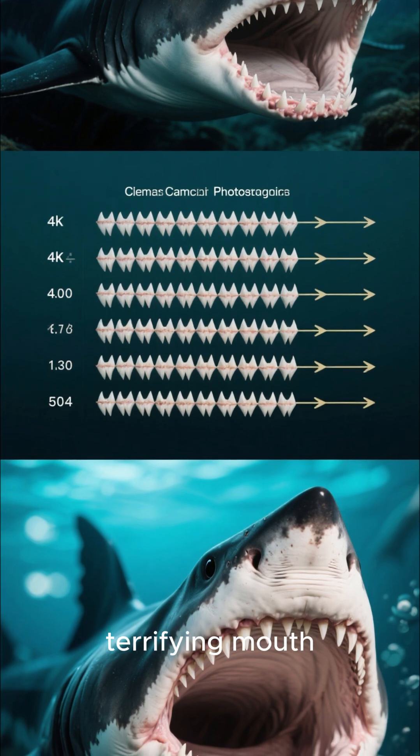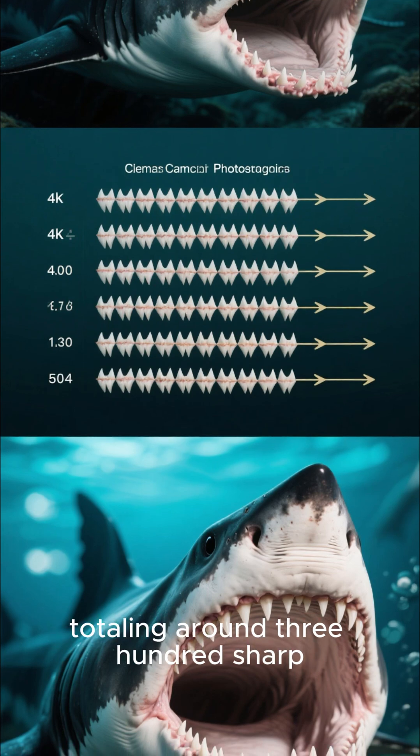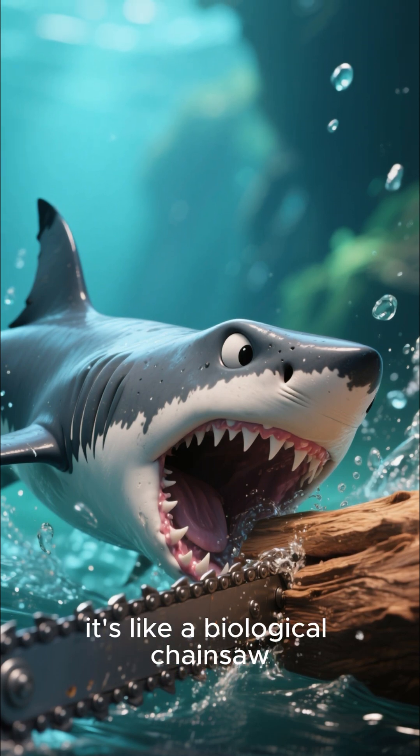Now let's talk about its terrifying mouth. It's packed with 25 rows of teeth, totaling around 300 sharp, three-pointed needles. When it bites, it's like a biological chainsaw.